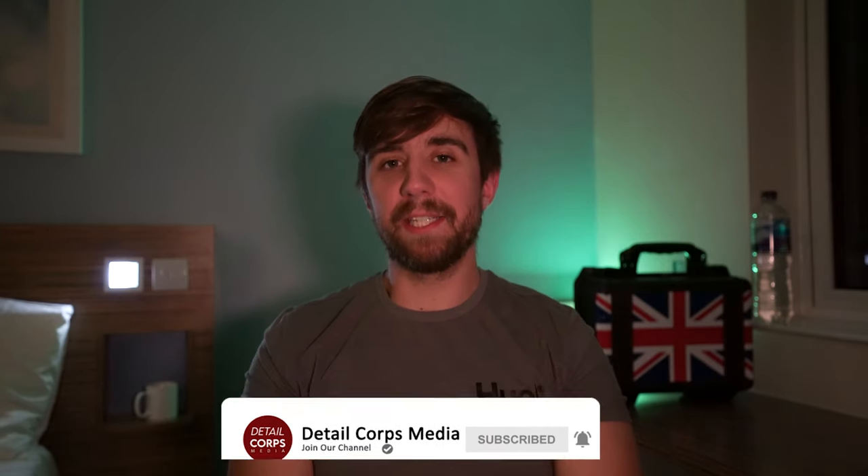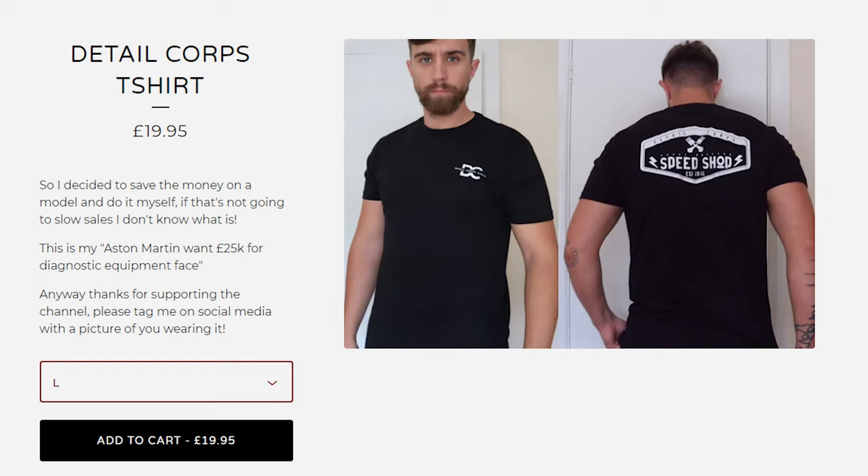Thanks for watching the video and for sticking around this long. Drop a comment below on the car you're looking at purchasing — I'm very interested to see what cars are being bought off the back of this video. Be sure to drop a comment, like and subscribe, and if you want to support the channel, get a t-shirt — that's my revenue for making these videos. I'll catch you in the next video.